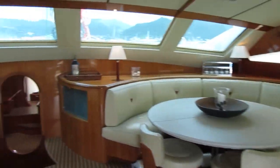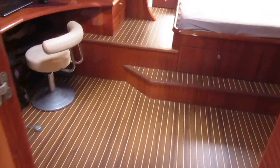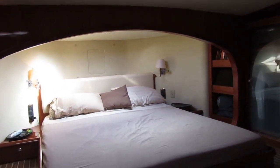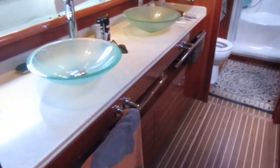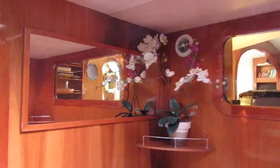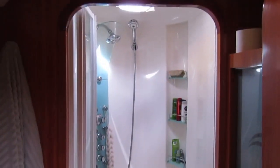Back into the salon to show you the master — the master is phenomenal on this boat. Walk-in closet over here and the master bathroom — with a tub, of course. Nothing less.